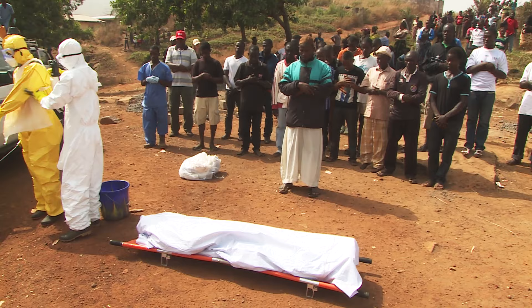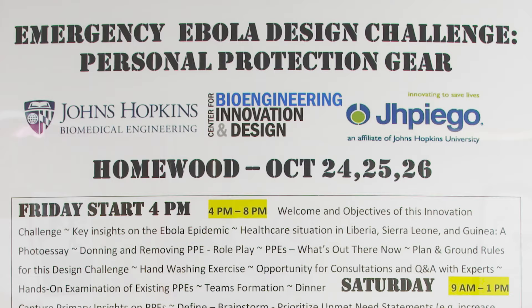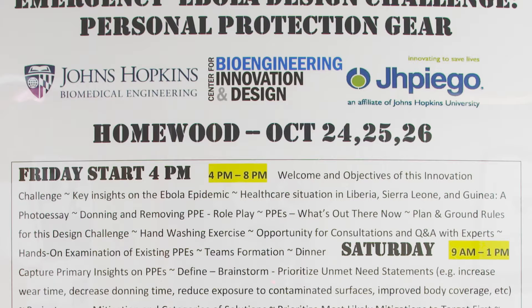In the recent outbreak of Ebola, there have been over 28,000 cases resulting in over 11,000 deaths. This was what everybody was reading on the news. But what excites me most about biomedical engineering is being able to help people with the skills that I possess. So when I learned about the Ebola design challenge, I immediately signed up that night. The number one reason for this design challenge was this notion: